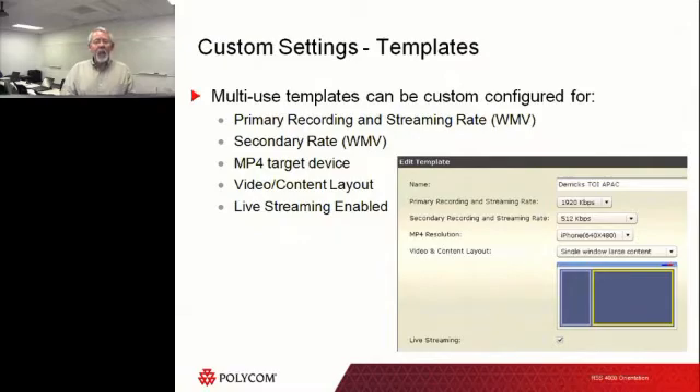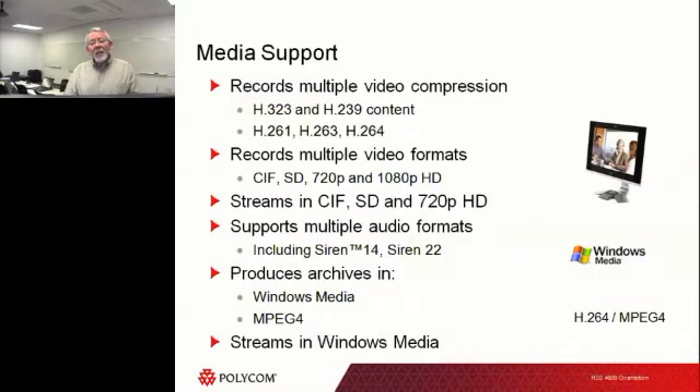Typically you'd have an operator or administrator set up a template to your requirements, and any call you made would use that template. Some of the media standards we support: H.323 and H.239, along with H.261, H.263, and H.264 video, with resolutions all the way up to 1080p and multiple audio formats. Could this be used to record an audio conference? Absolutely — an audio conference is the same as a video conference except without the video. We can absolutely record an audio conference.